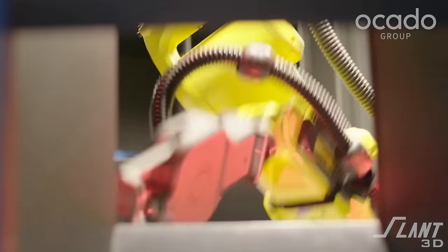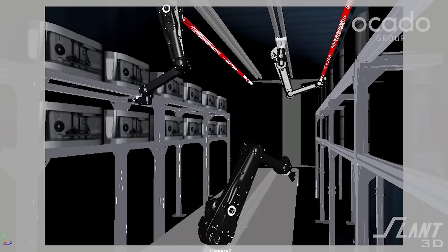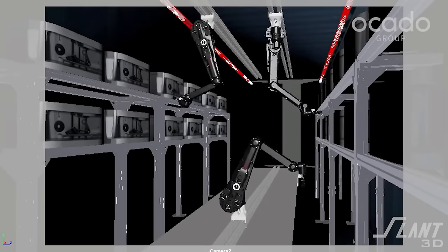Ocado is a British company that focuses on grocery delivery largely. You have probably seen their videos of large warehouses full of robots delivering groceries to all kinds of different cells — it's like a beehive. And those robots are 3D printed too, but that's a story for another day. The Ocado Group purchased Haddington Dynamics in order to use their robot in their fulfillment centers to pick objects off the shelves.